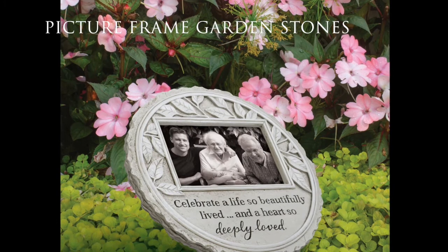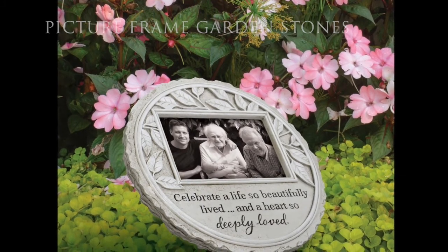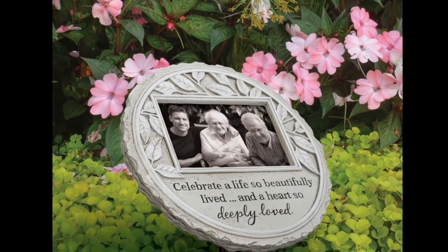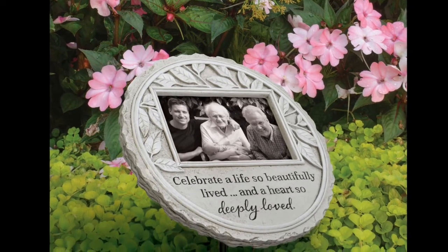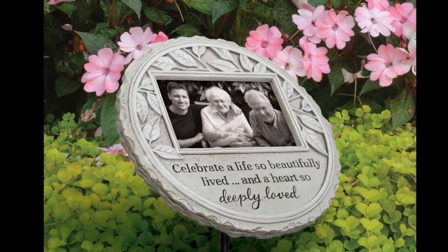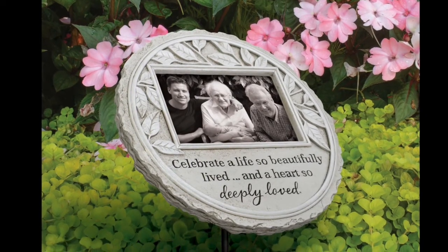Our picture frame garden stones combine our high-quality resin stone with a sealable plastic insert for a personal 4x6 photograph. An acrylic insert also serves as an added layer of photo protection. The stone in the photo is being propped up by our low-level stake that is sold separately.